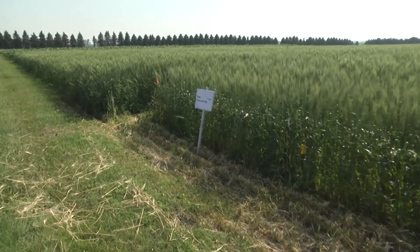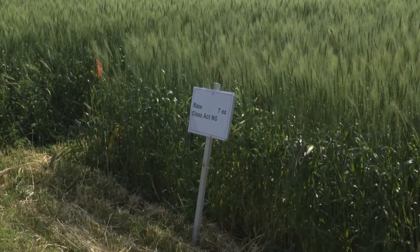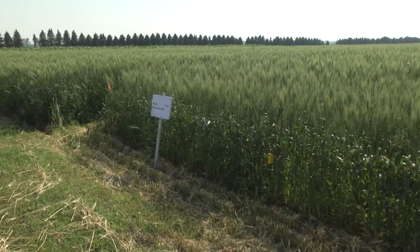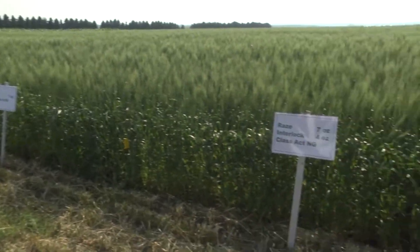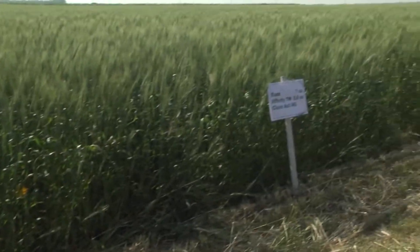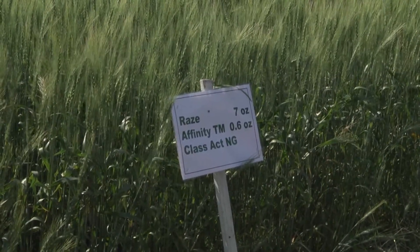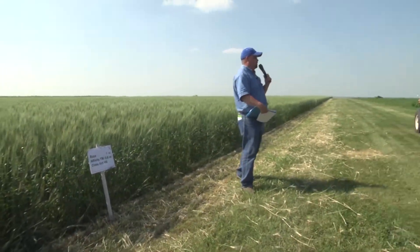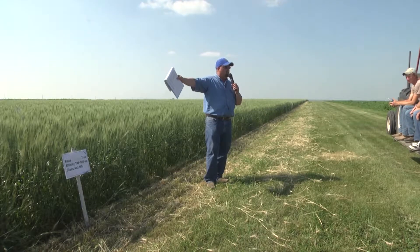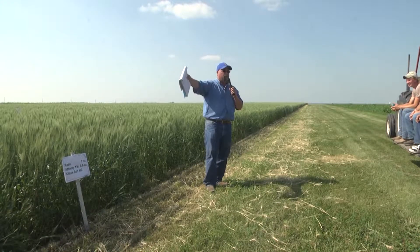These are post treatments — the green on our signs indicates a post-emergence application. The first one is Raz at seven fluid ounces with surfactant added. The next one is Raz with Interlock — a surfactant added at four ounces per acre. Then we've got Raz at seven ounces with Infinity, which is a Harmony and Express pre-mix that broadens control, especially for Canada thistle or perennials. Looking through these three tests, they're pretty clean — not a lot of weed pressure of any kind.